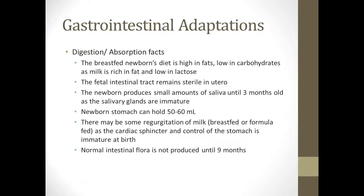The cardiac sphincter of the stomach is not mature when they're born, so you may see them regurgitating some of their milk whether breastfed or formula fed. The normal intestinal flora is not produced until they're nine months old. When they're a fetus in the womb, their GI tract is completely sterile and doesn't have the beneficial bacteria they'll develop over time.